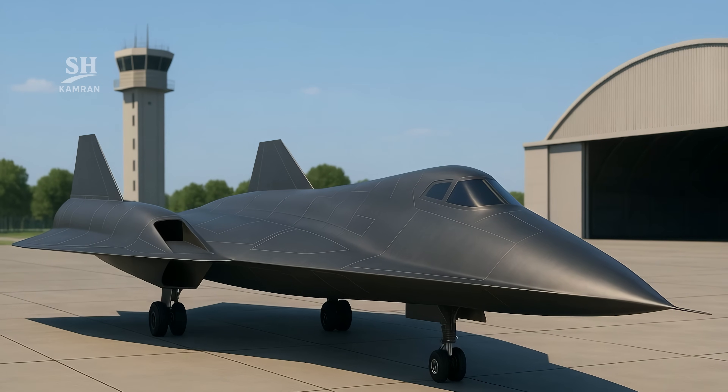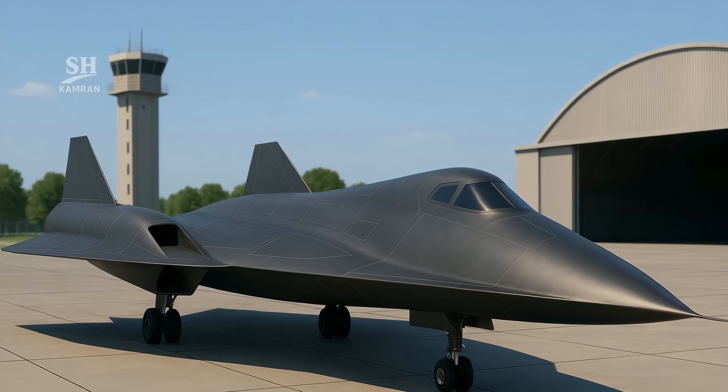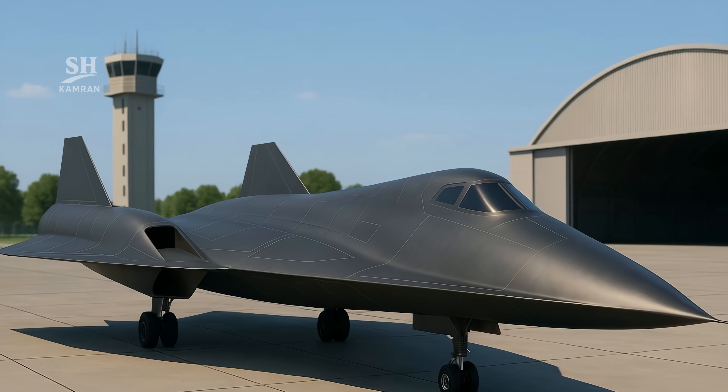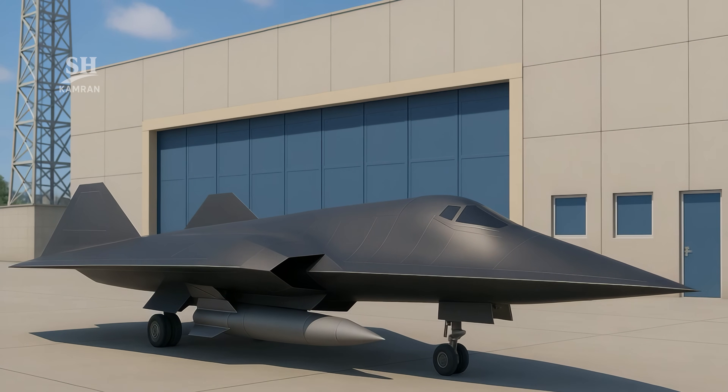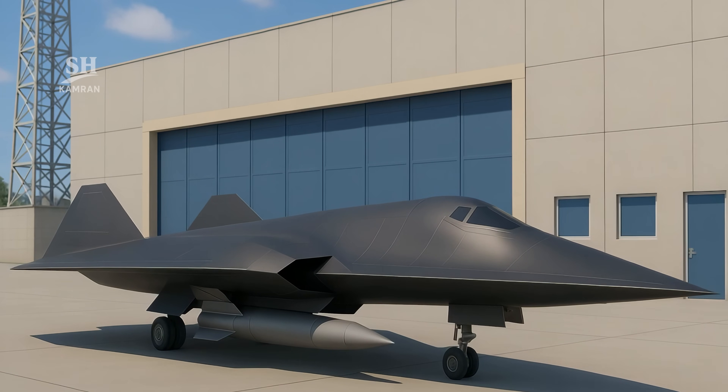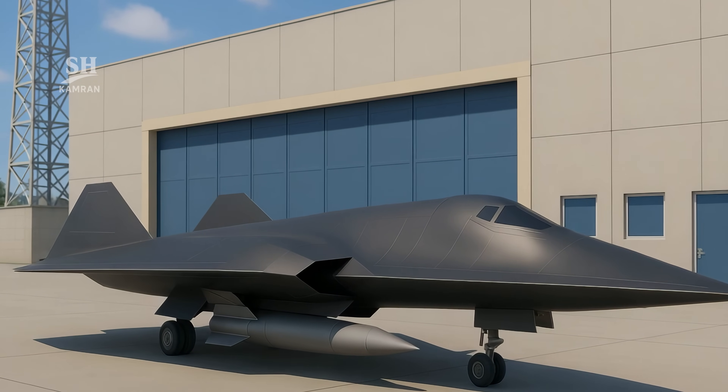This project reflects America's push into next-generation warfare. It's not just military — it may drive scientific innovation too. Breakthroughs here could influence multiple industries, reshaping aviation, defense, and aerospace fields.